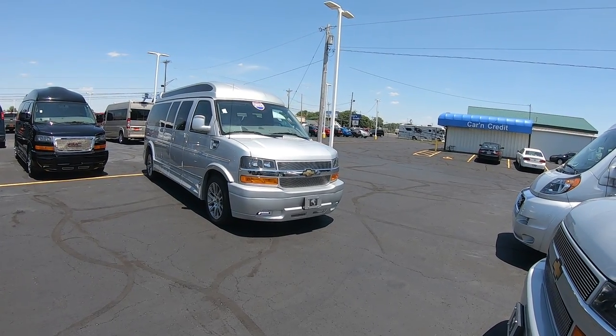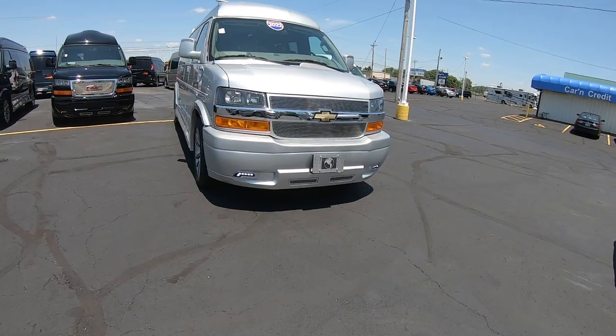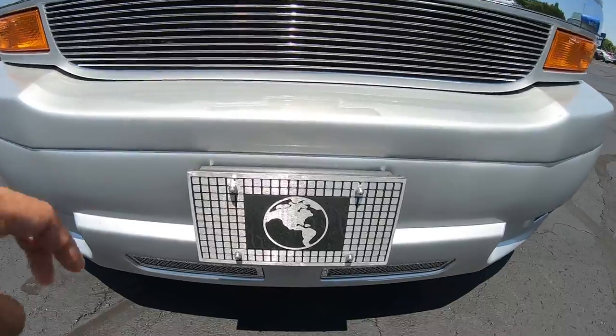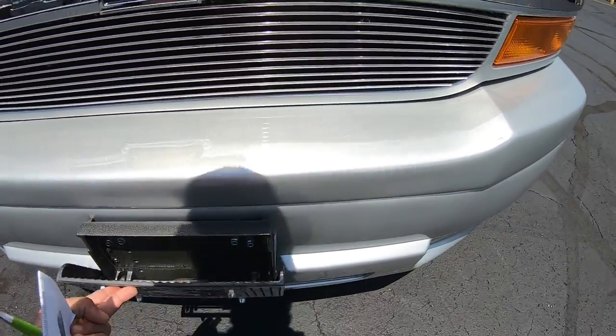It is bright silver in color, has the body-matched ground effects and LED fog lamps down low. It has the Explorer license plate that also doubles as a step — you can step on there to get up to your windshield as well.